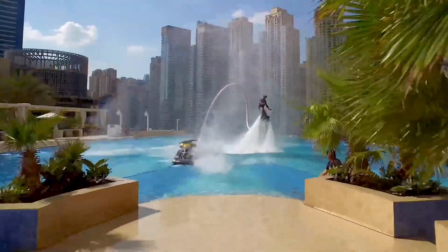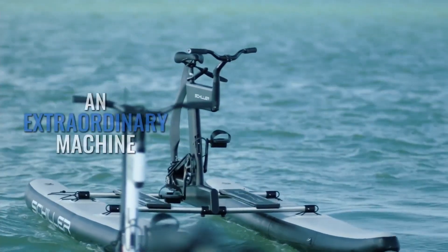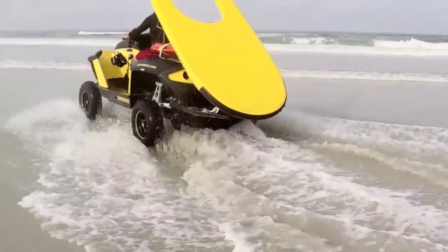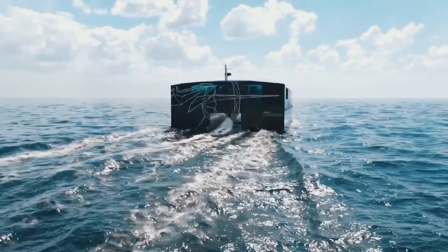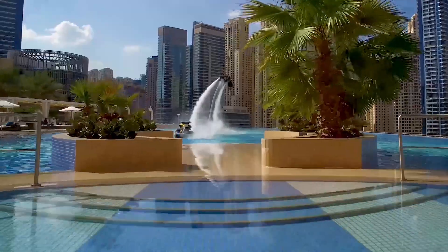We're talking about vehicles that defy the laws of gravity, that let you glide beneath the water surface, and even ones that combine the thrill of surfing with the power of an electric motor. We've scoured the globe to bring you the top 10 coolest water vehicles that you simply must see.